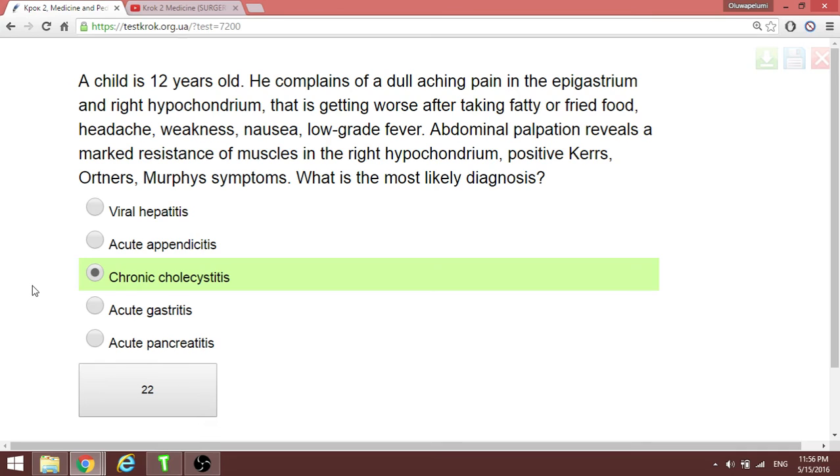This is chronic cholecystitis. If it were acute cholecystitis, it would present with more acute onset and different features.